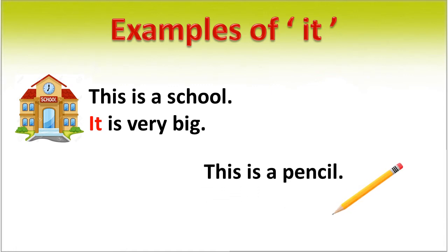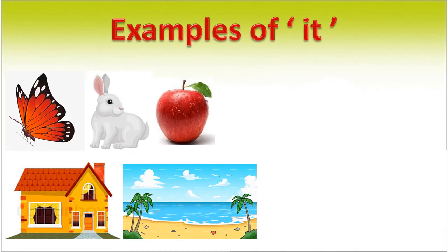This is a pencil. It is short. In this sentence, in place of 'pencil', we use 'it'. It is a pronoun. For all these places, animals, and things, we use the pronoun 'it'.